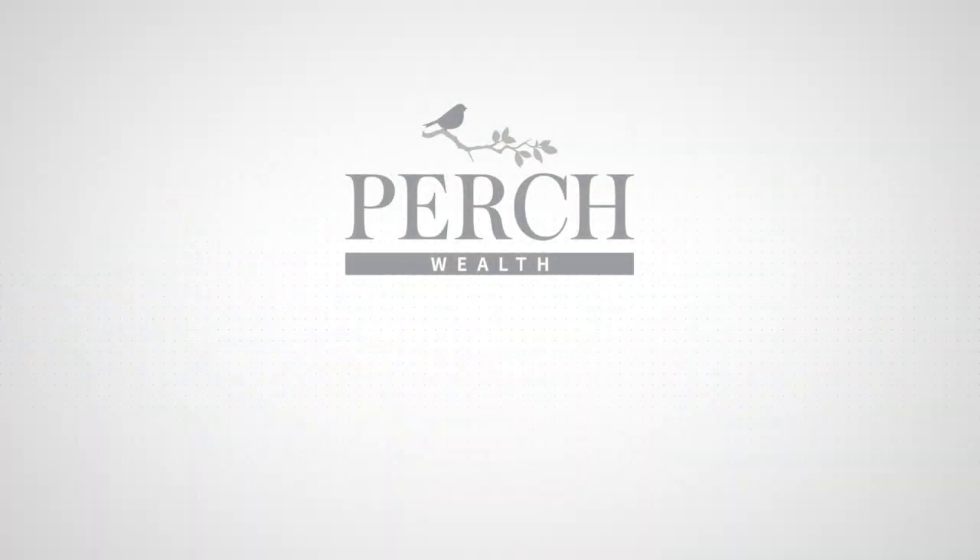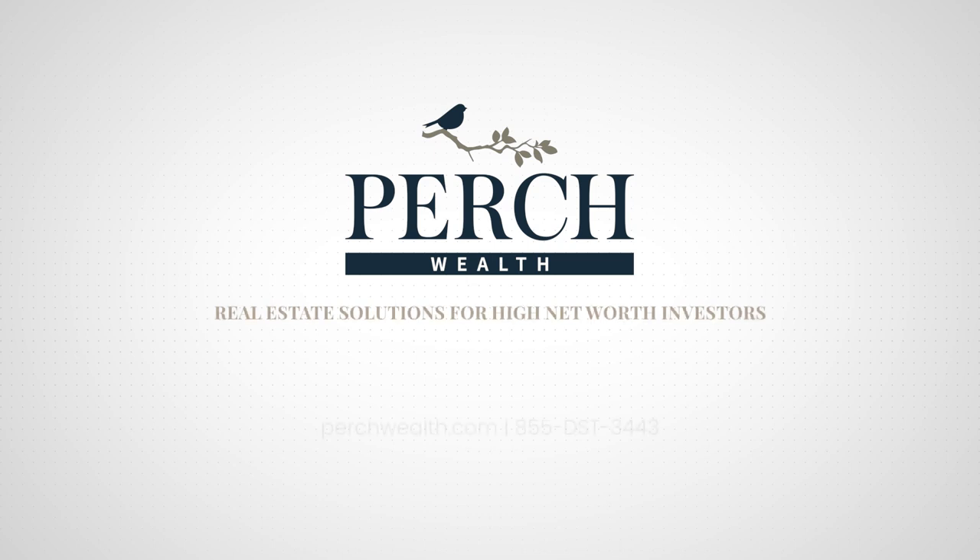Interested in learning more about REITs and 1031 exchange investments? Our team at Perch Wealth will be happy to answer any questions you may have. We're here to help you strive to achieve your investment goals. Contact a member of our team today or visit PerchWealth.com for more information.